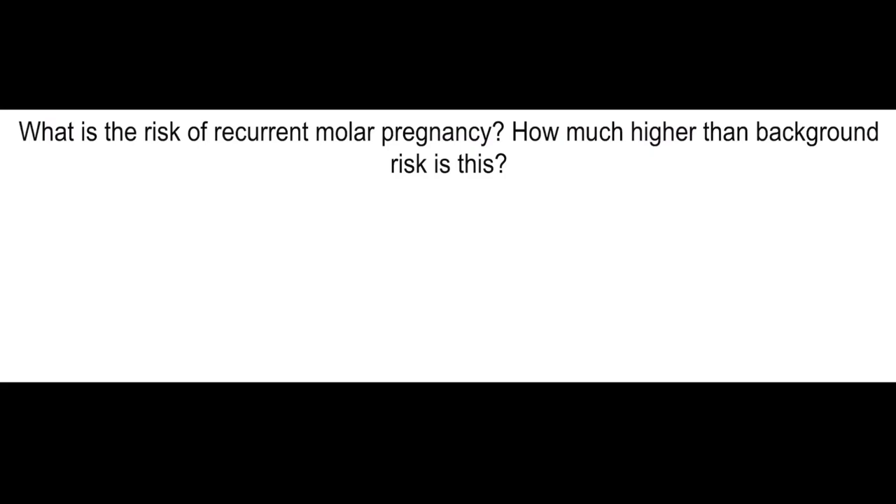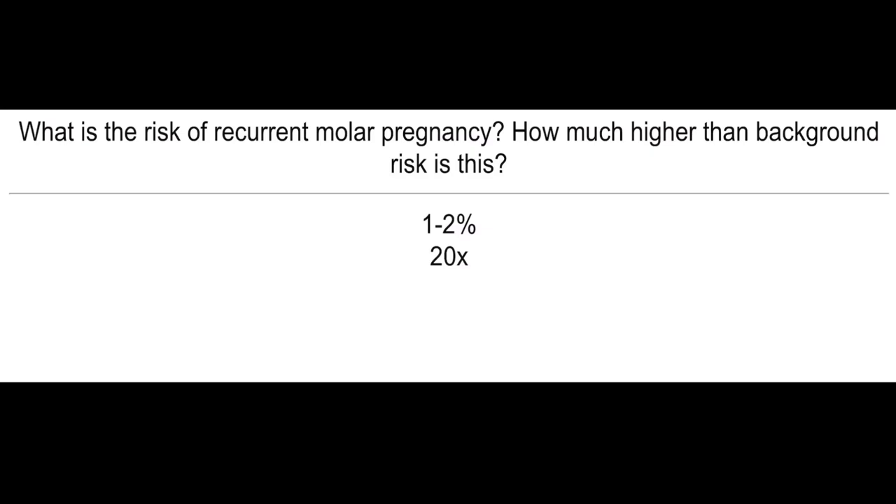What is the risk of recurrent molar pregnancy? How much higher than background risk is this? 1 to 2% recurrent molar pregnancy, and it's about 20 times higher than background risk. PFTs in pregnancy — what's the tidal volume, IRV, and FRC? Tidal volume and IRV are increased, but FRC is decreased.